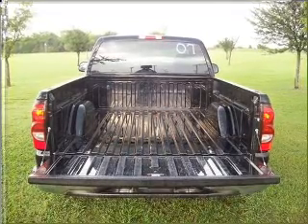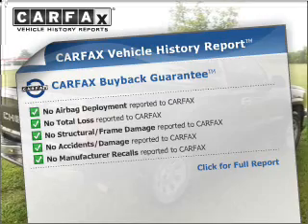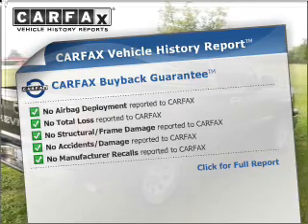Highlock brakes help you bring your vehicle to a safe stop. An included Carfax Vehicle History Report allows you to purchase with confidence and the knowledge that your buy was a smart choice.